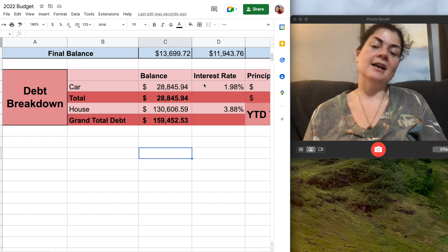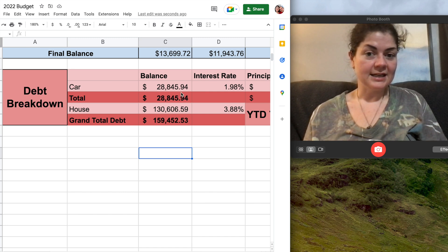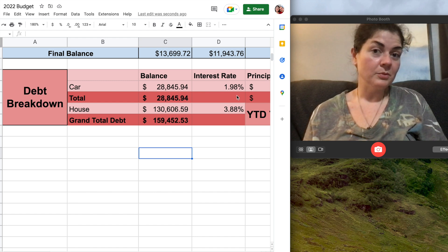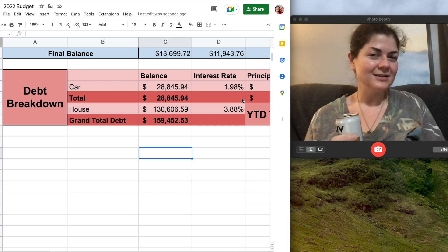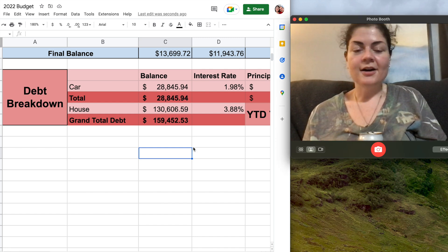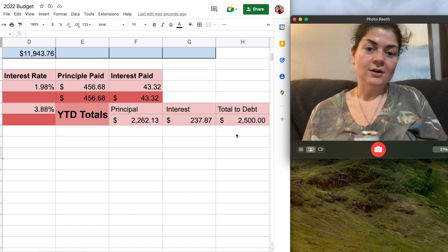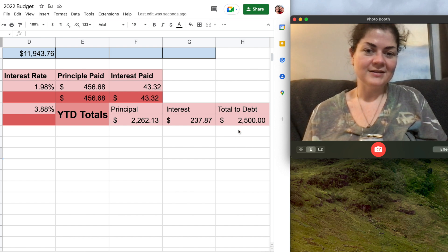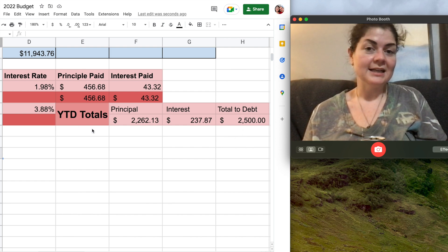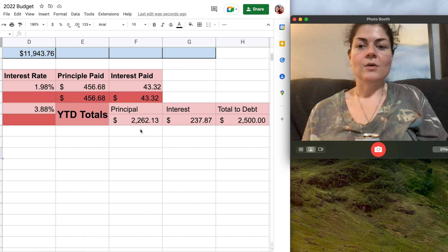Looking at the June tab, this is what I will owe on my car come June 1st — $28,845.94. My interest rate on the car is only 1.98%, which is why I'm not super aggressive about paying it off right now, but I will pay it off quickly at some point. Of the $500 I sent towards the car payment, $456.68 went towards principal and $43.32 went to interest. Year-to-date totals to debt — this is all just car payments for the first five months of the year. I don't count my mortgage payments in my year-to-date debt payment totals.